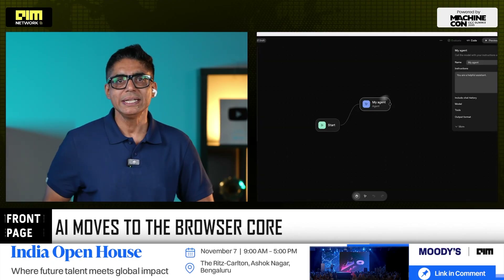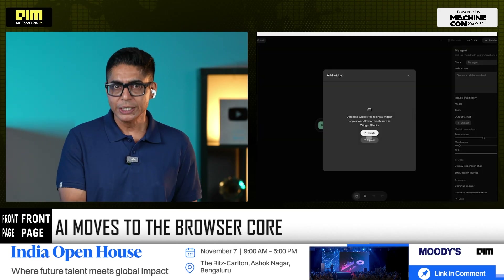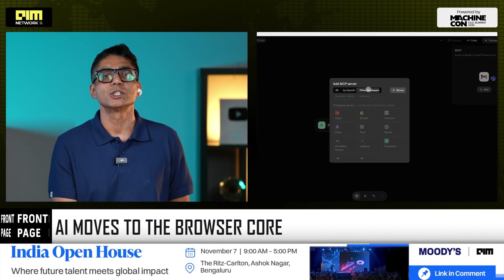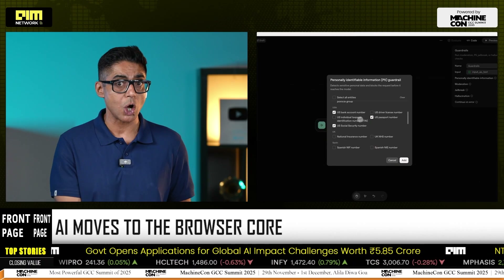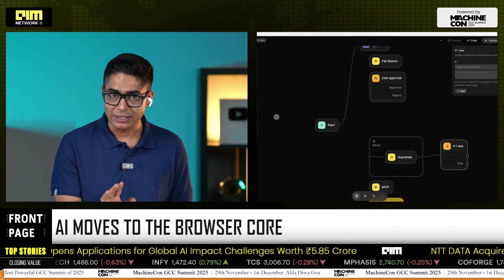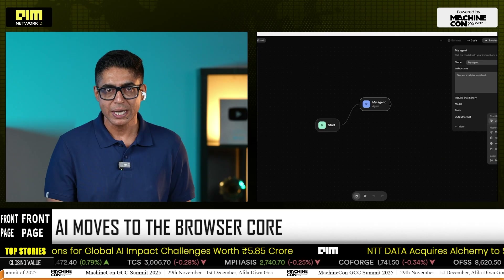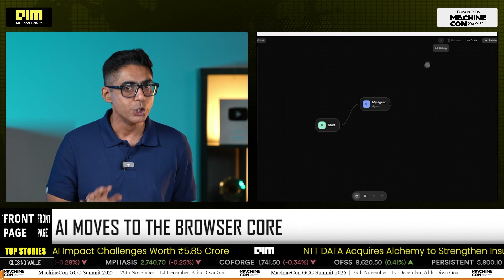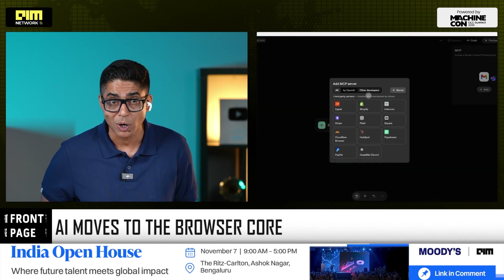Then comes the agent mode — the most ambitious swing. Here, ChatGPT stops being just a conversational assistant and becomes an autonomous operator within your browser. It can open tabs, log in, compare options, fill forms, generate briefs, and orchestrate entire workflows in real time. All of this happens inside your browsing session with guardrails — no local file access, no hidden actions, no black box.